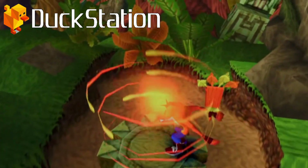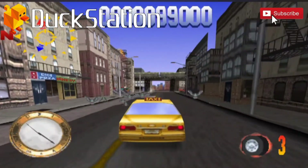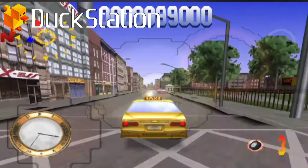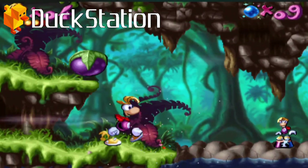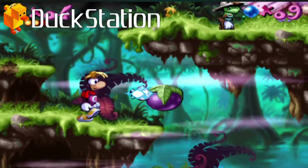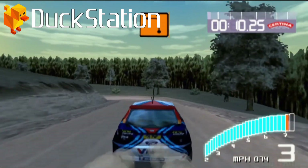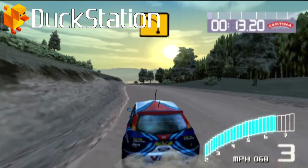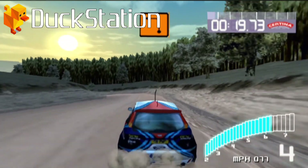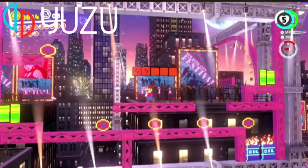Next up we have DuckStation, a PS1 / PlayStation 1 / PSX emulator. Just like the previous emulators, it's absolutely free. With DuckStation you will need BIOS files to get your games running. DuckStation also has integrated Retro Achievements, which rewards you for hitting certain milestones in PS1 games. It also has the ability to do internal resolution upscaling. It's probably the best PlayStation 1 emulator out there, with a lovely graphical user interface and a lot going for it.